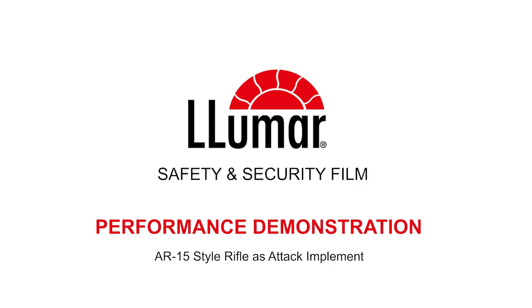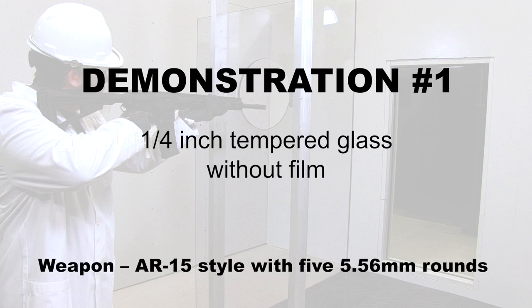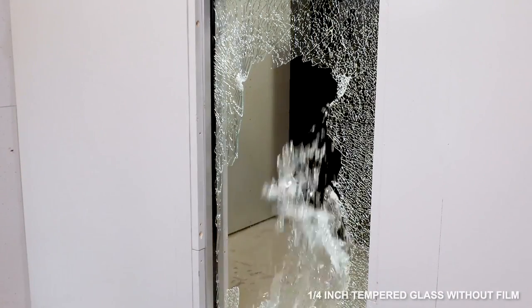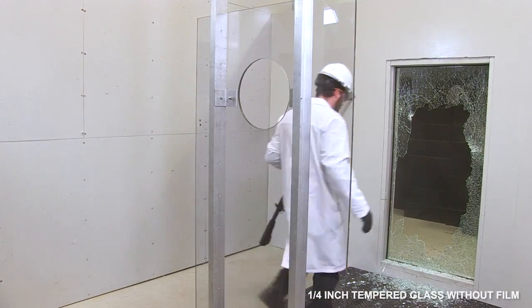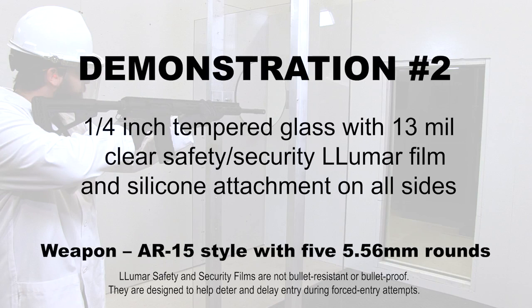Let's demonstrate the difference between unprotected glass and glass with Lumar safety and security film applied. First, unprotected tempered glass. Now, tempered glass with Lumar safety and security film applied.